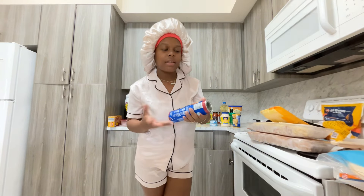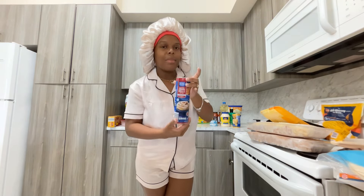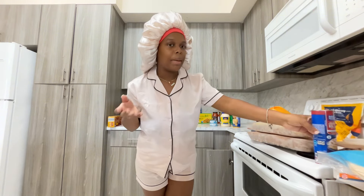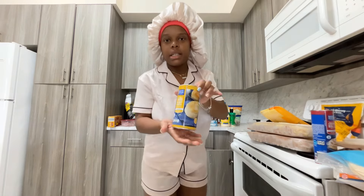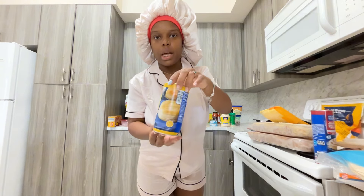I got these cinnamon rolls — I've never had them before but I can't wait to try them. I hope they taste like the Pillsbury ones or close to it. I also got the buttermilk biscuits.